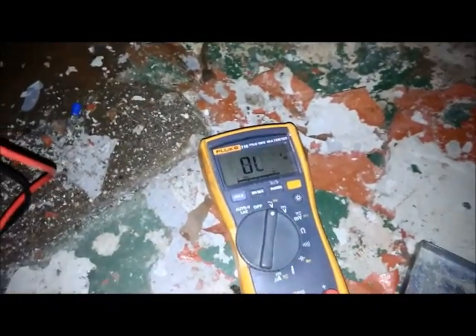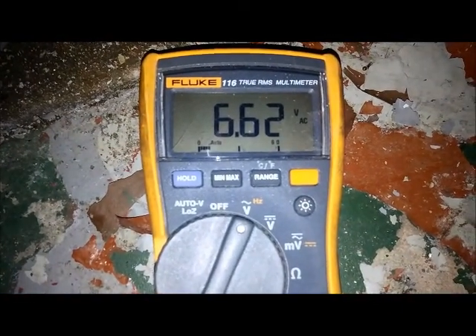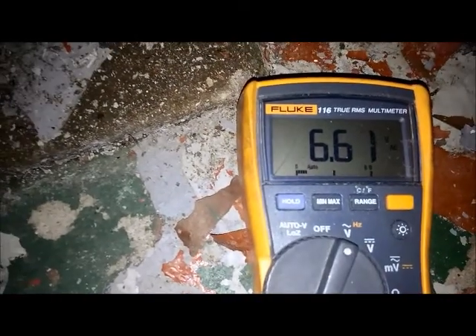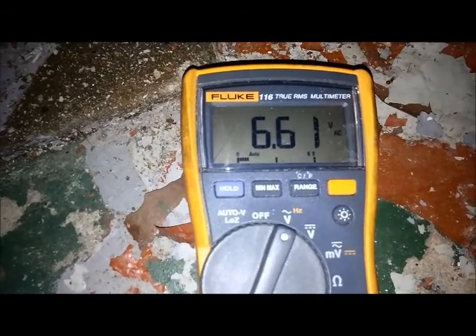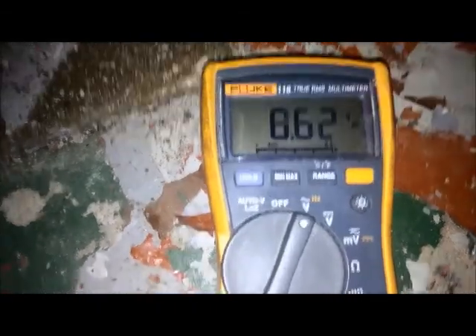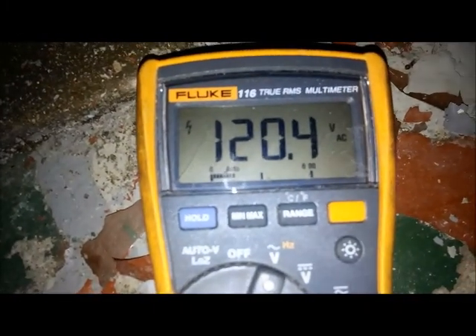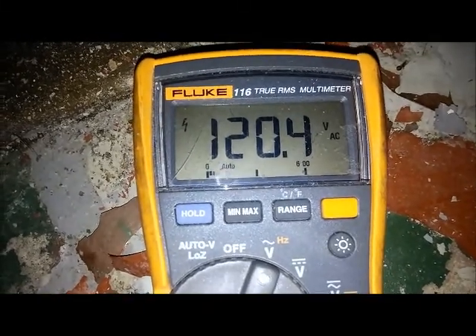There she goes — AC voltage. The board should send voltage here soon if the pressure switch closes. There we go — we got 120 volts. Gas valve just clicked, you can hear the gas going in. Nothing.